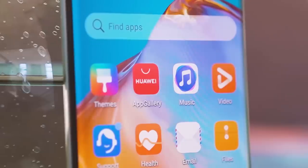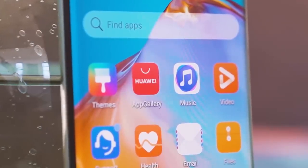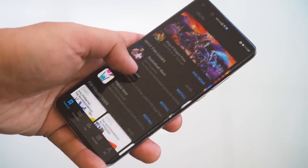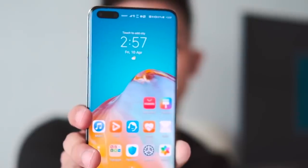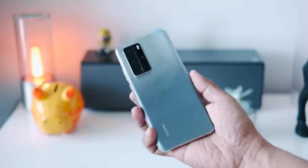The Huawei App Gallery continues to grow, so you can expect more apps to be available as time goes on. This will only allow you to get more out of your P40 Pro, which already comes with a lot of potential from its great cameras, powerful chipset, 5G connectivity, and beautiful design and display.